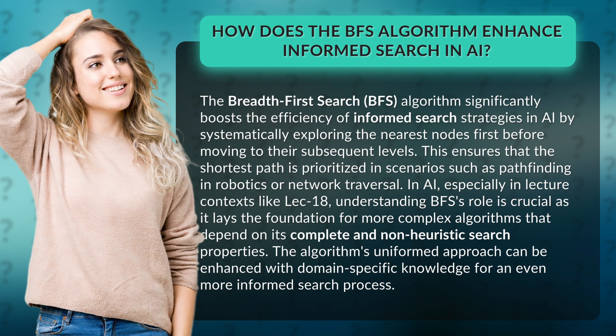This ensures that the shortest path is prioritized in scenarios such as pathfinding in robotics or network traversal. In AI, especially in lecture contexts like LEC 18, understanding BFS's role is crucial as it lays the foundation for more complex algorithms that depend on its complete and non-heuristic search properties.